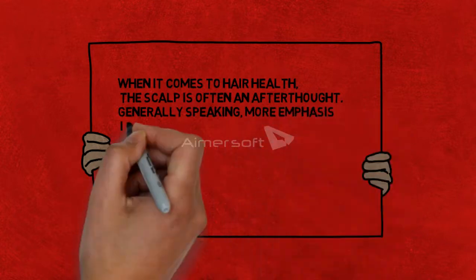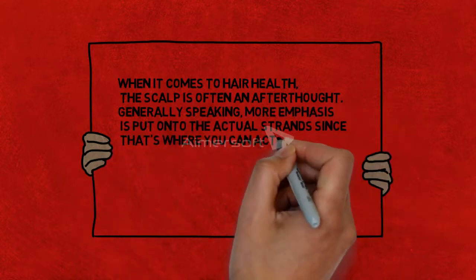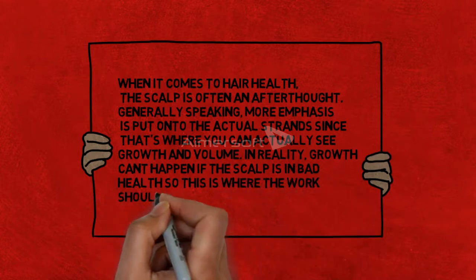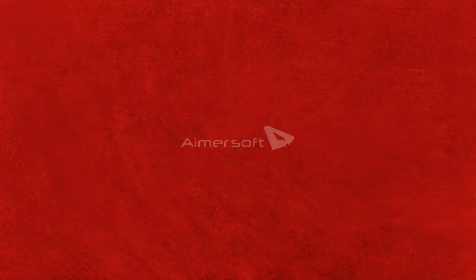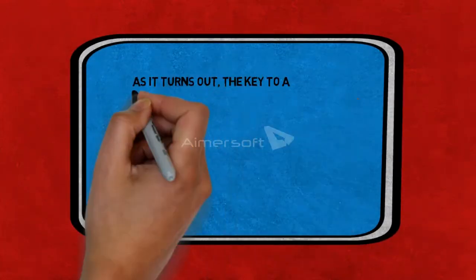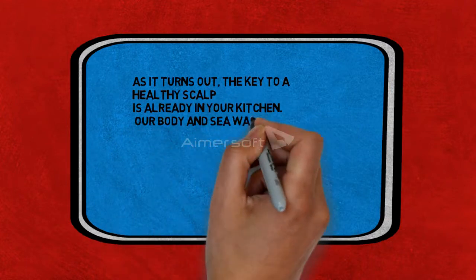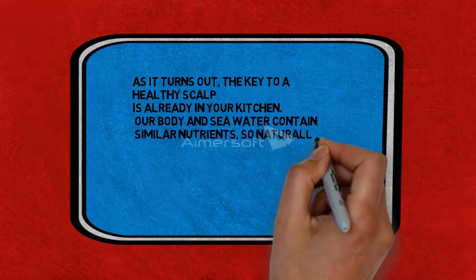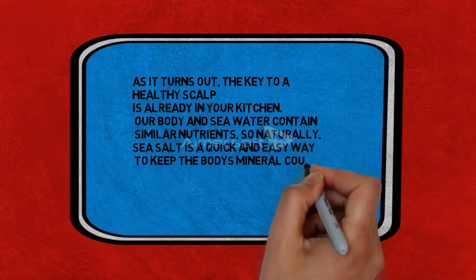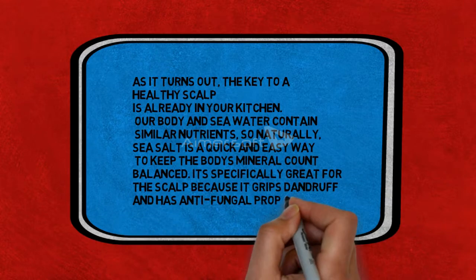That's where we can actually see the growth and volume, but in reality growth cannot happen if the scalp is in bad health, so that's where the work should begin. Our body and sea water contain similar nutrients, so naturally sea salt is a quick and easy way to keep the body's mineral count balanced. It is specifically great for the scalp because it treats dandruff and has antifungal properties.